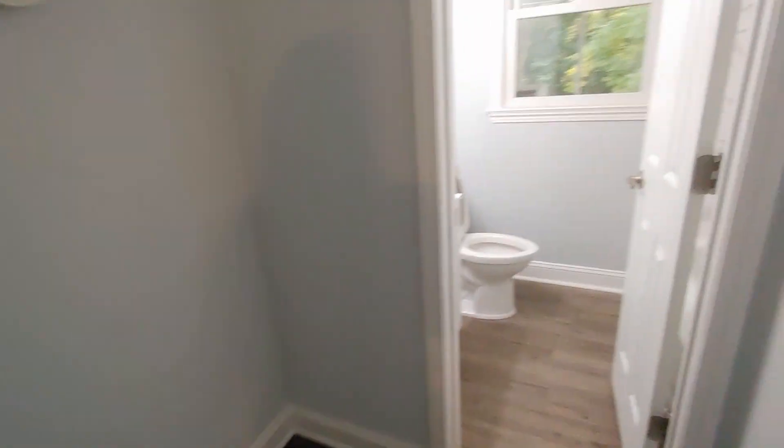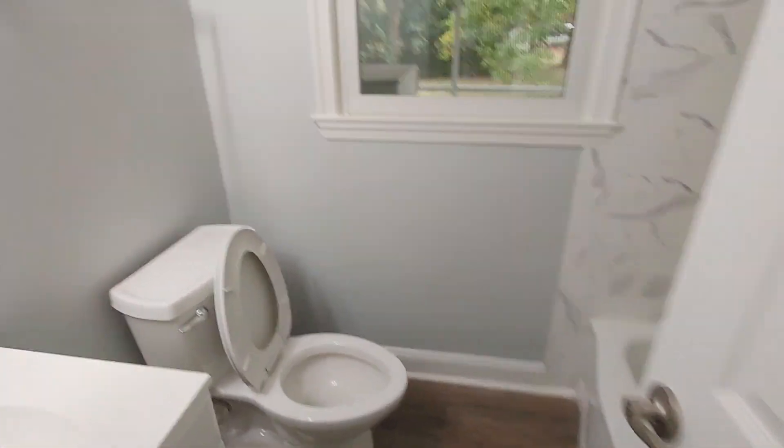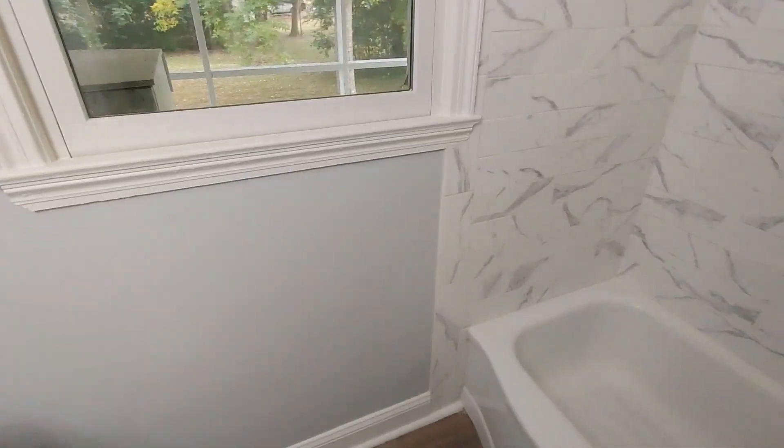This house was built in 1951. Bedroom number three — maybe a full size bed with some furniture, and there's a closet. And the full bath has one sink, a toilet, and a tile shower.